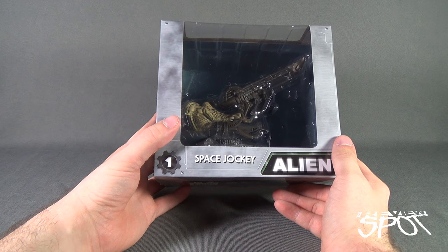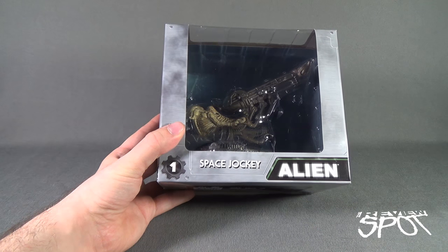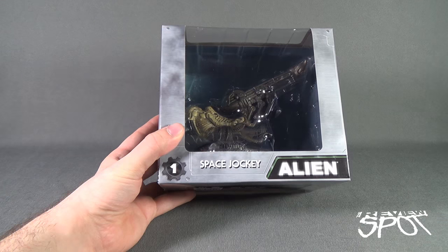Spot's going to take a break and get this opened up. When we come back we're going to get a better look at the Cinemachines Space Jockey from Alien — stay tuned.